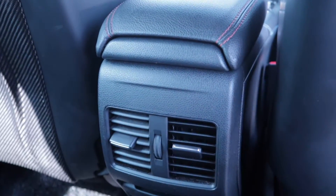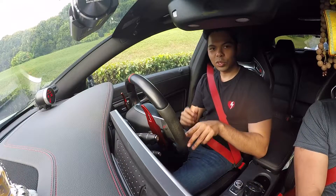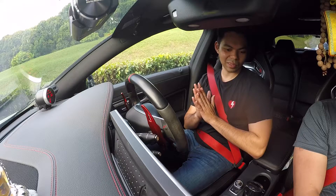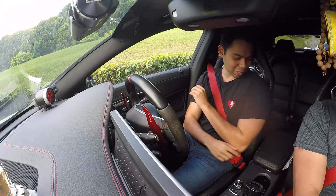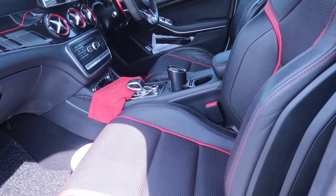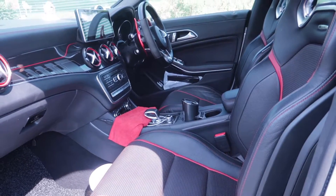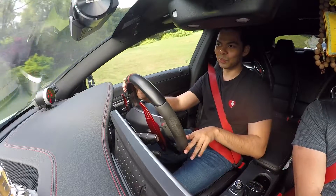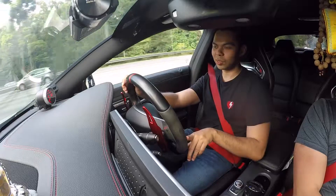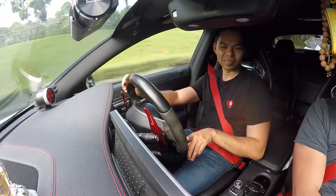Three adults can fit in the back but probably not for long distances. The owner also dislikes the practicality in terms of storage space — the glove box and center console are quite small. But given the size of this car it's acceptable — you buy an AMG for performance, not for practicality. The thing the owner likes most is the power, and number two would be the exhaust.